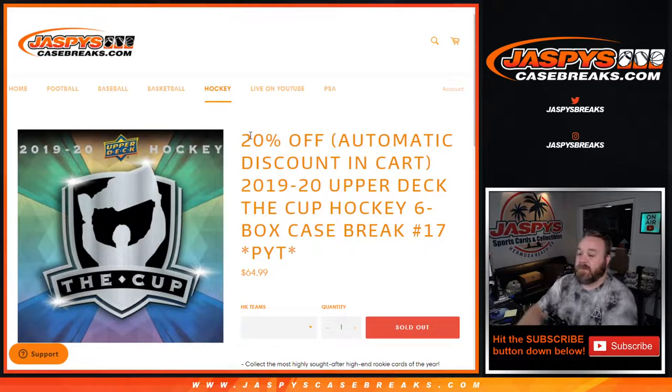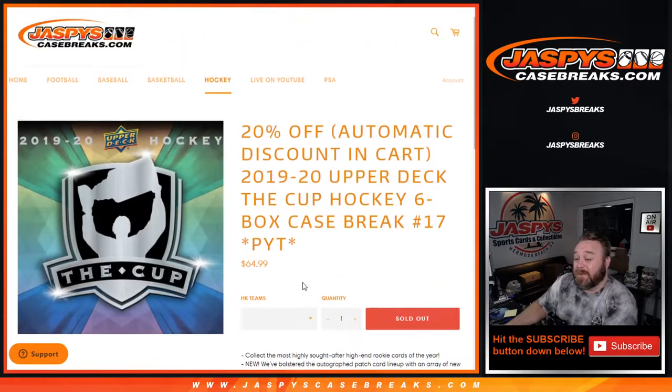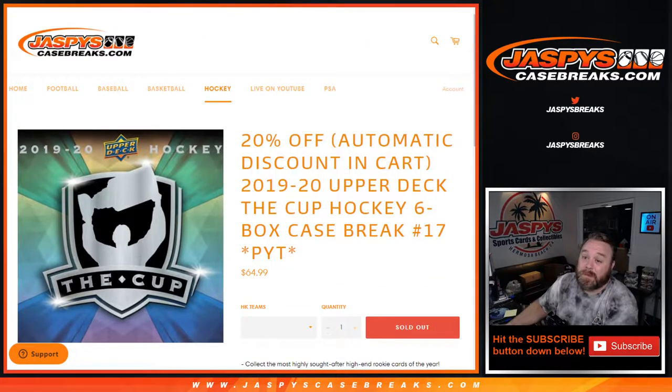Hi everyone. Sean with JaspysCaseBreaks.com doing 2019-2020 Upper Deck The Cup Hockey 6-Box Case Break Pick Your Team number 17, which I think is our last case, but I'll double check afterwards, where all cards ship and you get to see the best of the best in hockey. I'm excited.